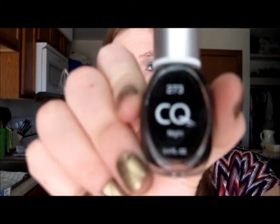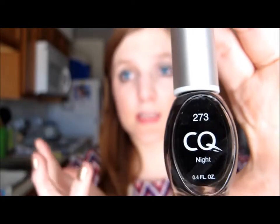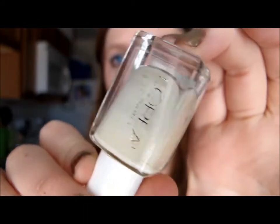The next one is a brand I don't know, but I just wanted a simple black nail polish and so I got this — it's the CQ Night. If you know the brand or what this is, let me know in the comments below.